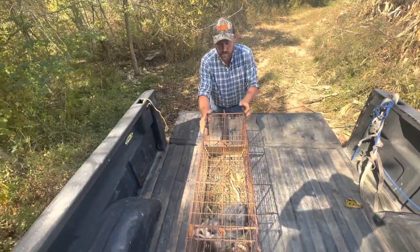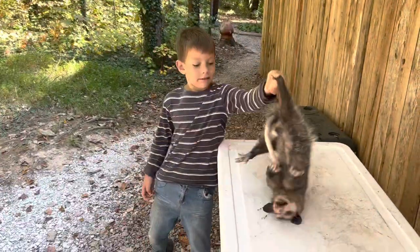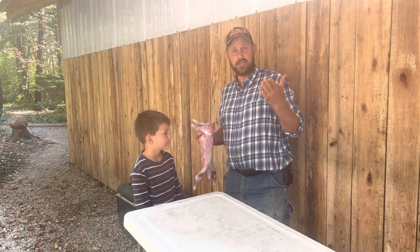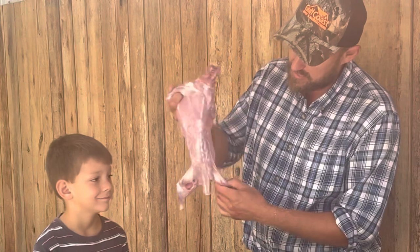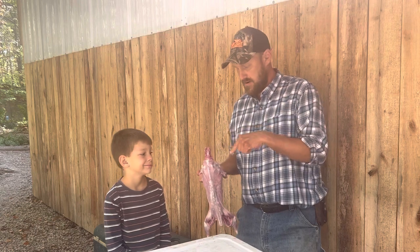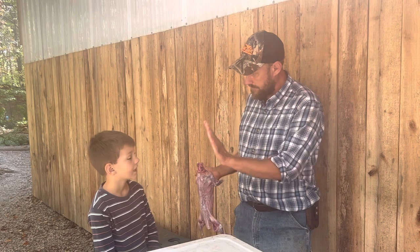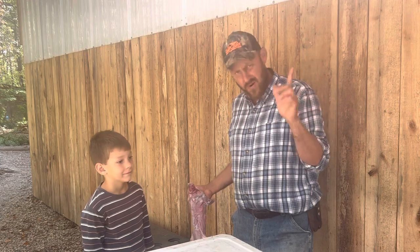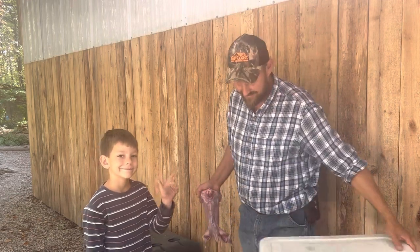I'm going to get the other truck real quick. As you can hear, the dinner bell's ringing, and that means we've got to go. But I figured we'd show you what we've got here — a nice little possum. He'll be tender. The truth of the matter is there's not enough meat on him to feed our whole family, so we'll have to catch another one. But for now, folks, that's all we've got for you. We hope you have a great day. We'll see you on the next video.